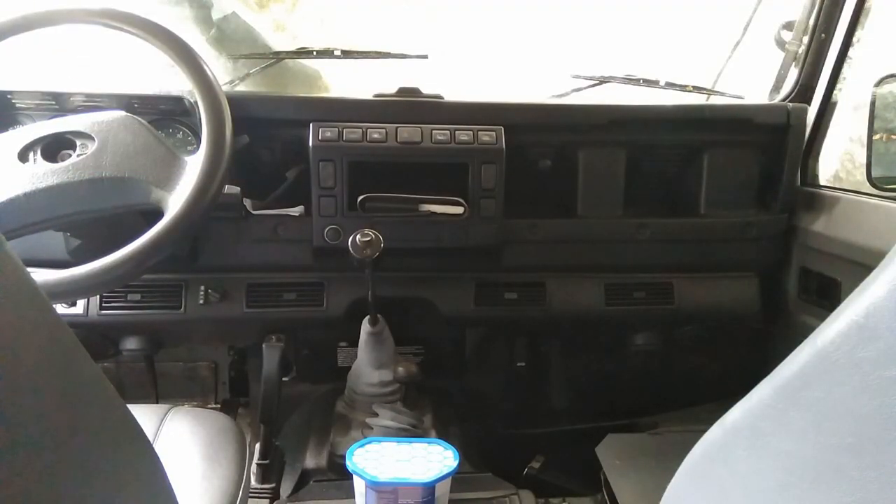Anyway, that was a video about some of the things you may not be aware of with rest-of-the-world spec Defenders — certain things that I appreciate that aren't fitted on UK spec 300TDIs. These are the things I learned when I bought a 300TDI in the UK and realised those features didn't exist. Maybe you've learned something too. If you've got any thoughts or comments, write them below. Give us a thumbs up if you appreciate me talking about rest-of-the-world spec Defenders. Thanks for watching, bye for now.